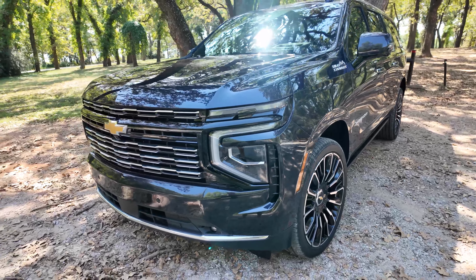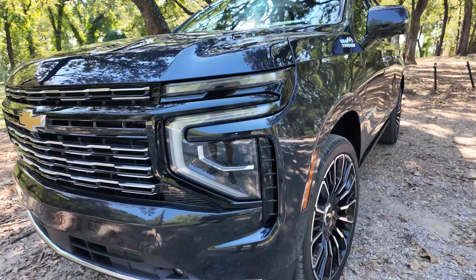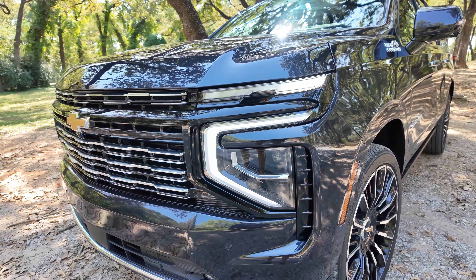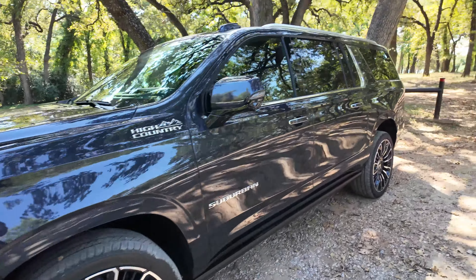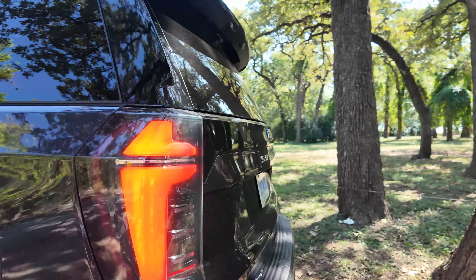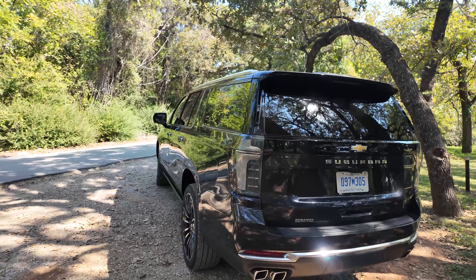This is a mid-cycle refresh, so they updated the front fascia, the lighting, and something cool on the top-tier trims is the welcome lighting. Watch as they unlock — you get the sweep animation across the lights and the DRL. That's really cool, and then when you lock, it goes away. Same thing out back — if we take a look at these slightly updated taillights, you get the welcome sweep right there. Lighting animation is something they add to the top-tier trims to make them a little more premium.